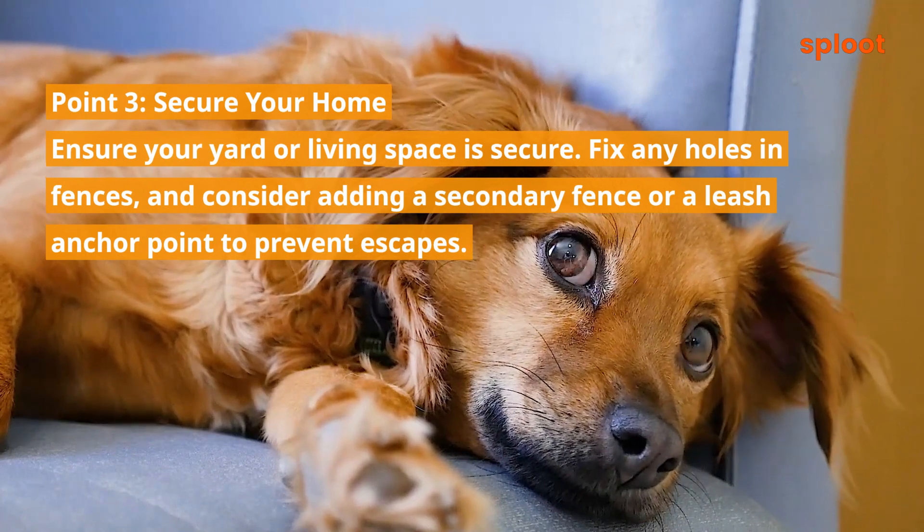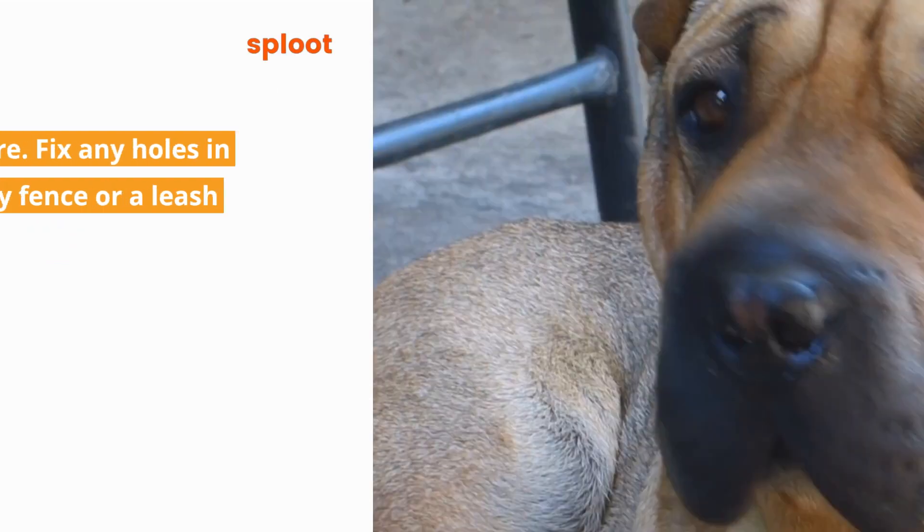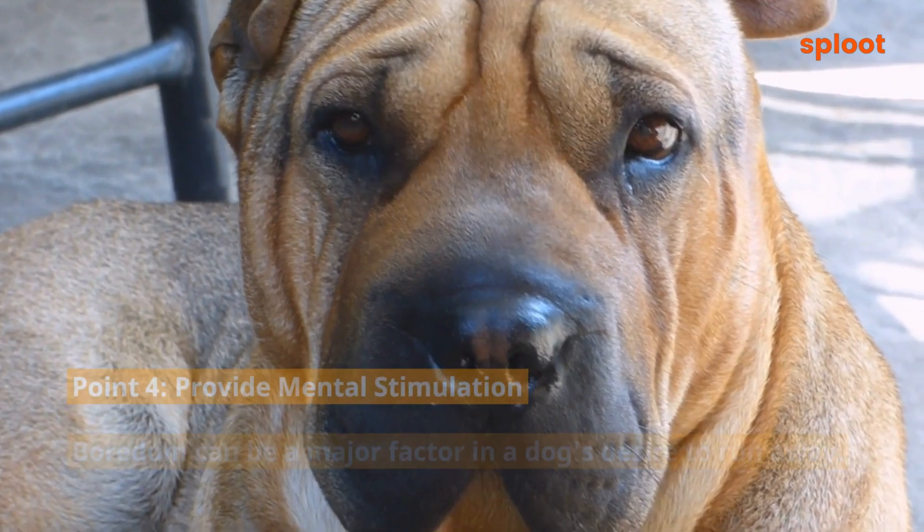Point 3: Secure your home. Ensure your yard or living space is secure. Fix any holes in fences, and consider adding a secondary fence or a leash anchor point to prevent escapes.